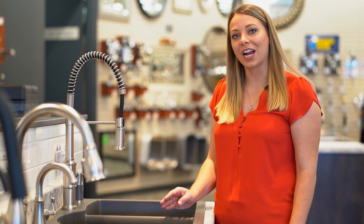Kitchen sinks are displayed in countertops at kitchen height so that you can actually experience how it will function in your home.